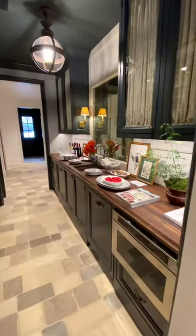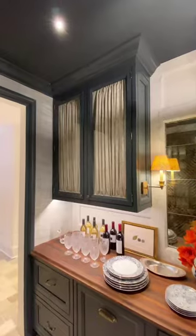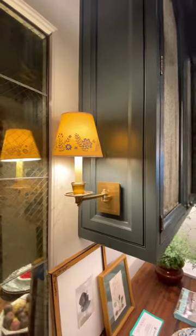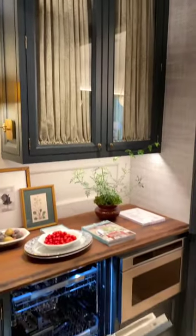Including a scullery in my home was never on my radar until I saw this English-inspired one. Designer Whitney Parkinson turned a windowless pass-through into a secondary prep space for large family gatherings, and it is nearly as functional as the primary kitchen.